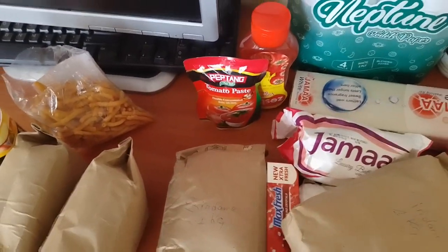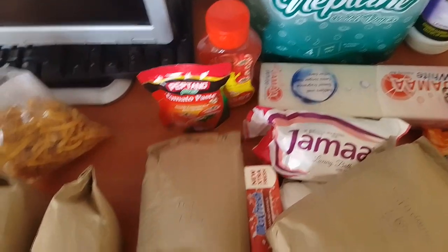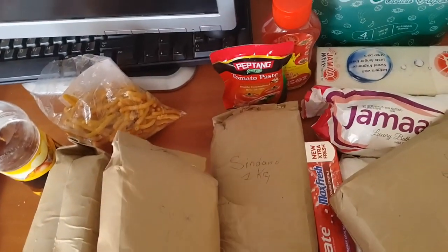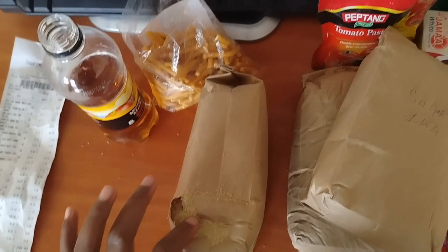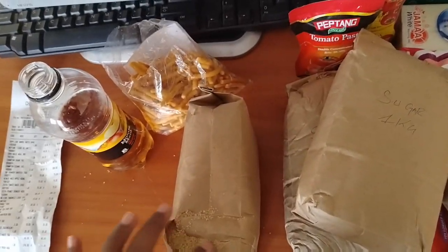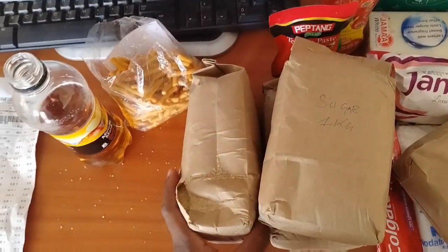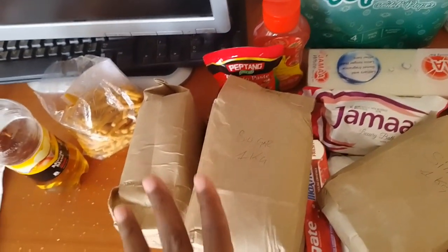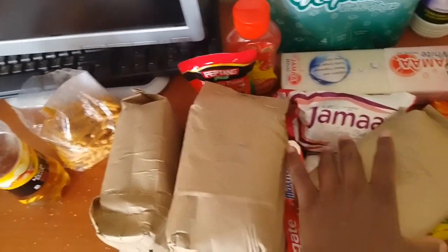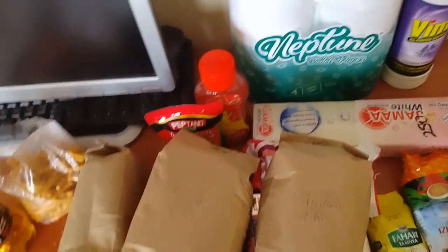This rice will serve me like two to three weeks. Over here I have one kg of rice and another kg here. Over here I have one kg of sugar, so I have two kgs of sugar in total. So: two kgs of sugar, two kgs of rice, and one kg of Soko maize meal — that's enough for me.